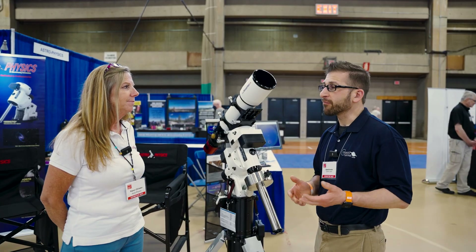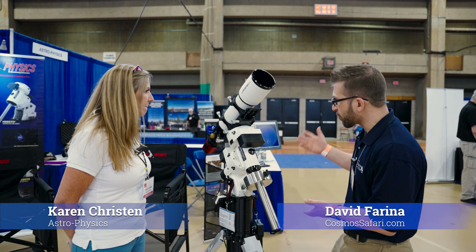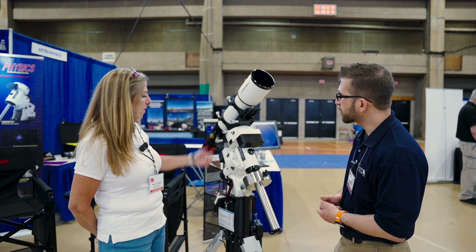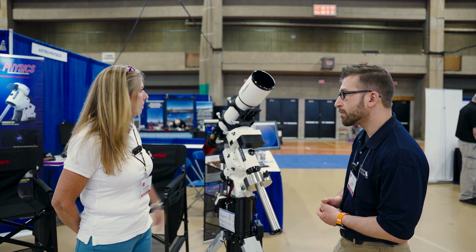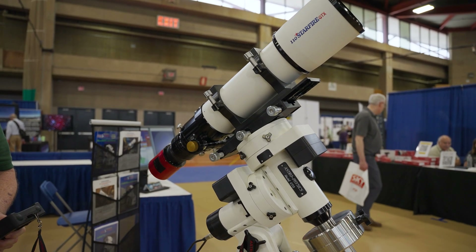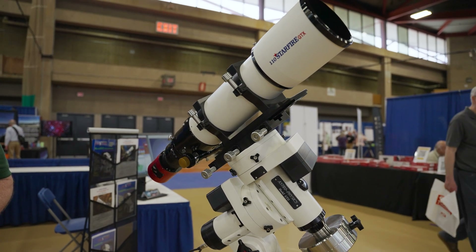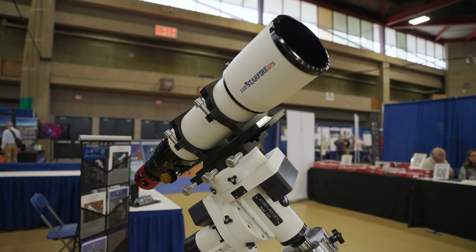I'm here with Karen from Astrophysics. What do we have here? Is this a new product? Yes. This is our Mach 2 mount. We've been making that for a few years, but the 110 GTX Starfire is brand new. This is the first one. We haven't shipped any yet, but they will be heading out in the next couple of weeks.